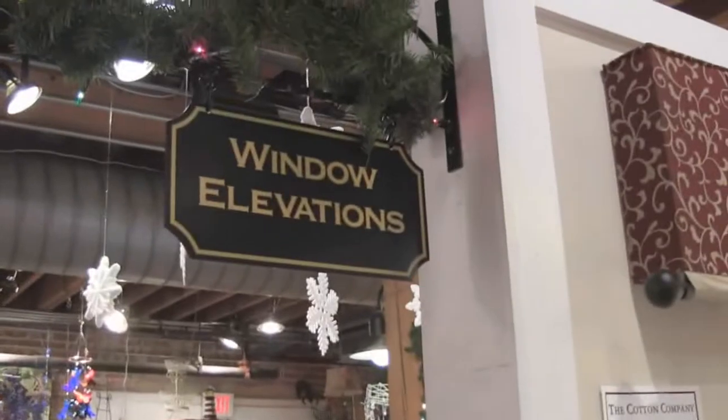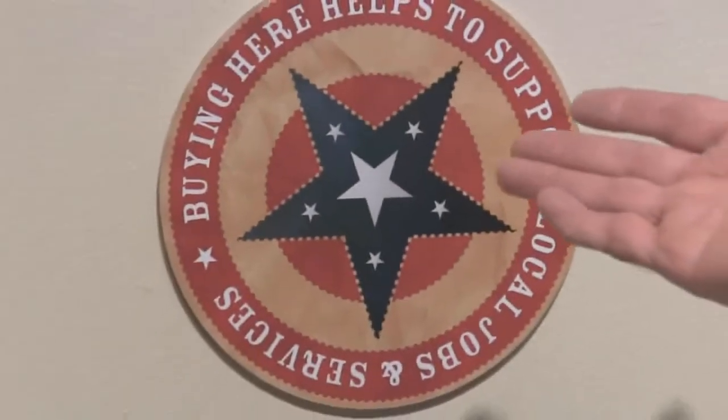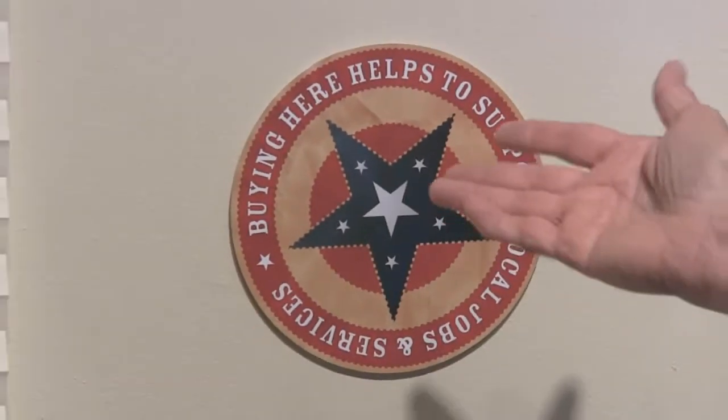What I want to show you here is Window Elevations, which creates custom-made draperies and window dressings. As you can see, this helps to support people in the creation of products made locally, made here in the Raleigh, North Carolina area. This is another indication of how you're supporting local jobs.